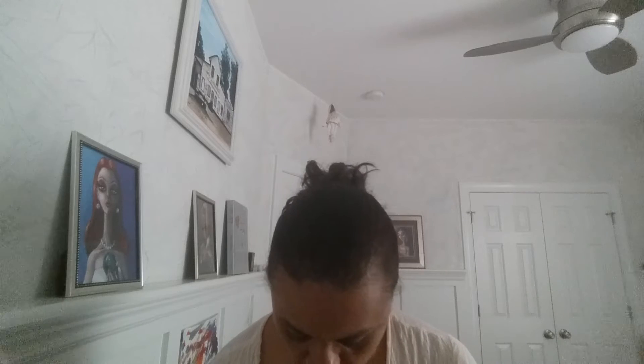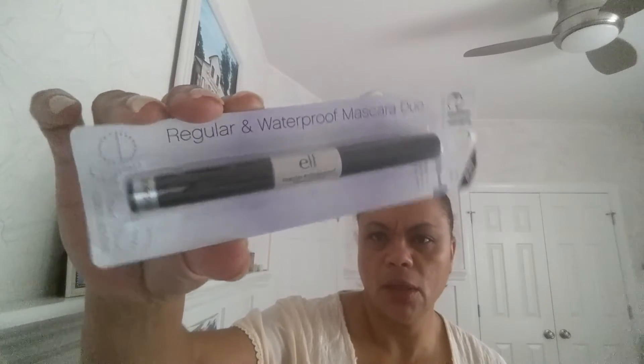Then some more ELF products. This is a two-in-one — it's regular and waterproof mascara. I don't know why you'd need both but anyway. This is a lash applicator that lengthens and curls, and a brow applicator that defines and grooms. One is a wet gloss lash and one is a clear brow mascara. I'll definitely let you know how this works because I've got some bold eyebrows I may try the wax strips on.